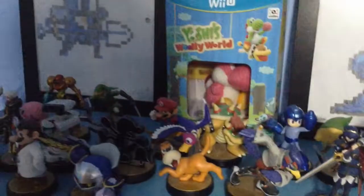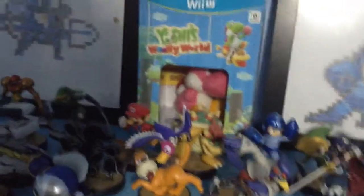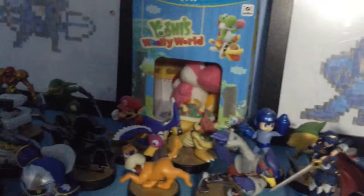So yeah, guys, that's pretty much it. Thank you guys so much for watching. If you enjoyed, make sure to leave a like and comment what you think of amiibo and my collection. Make sure to hit that subscribe button if you haven't already, and follow me on Twitter and Instagram — links in the description below. Thanks again and I'll see you guys in more videos — peace!